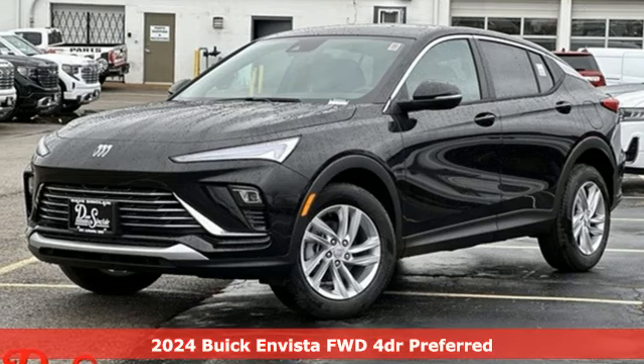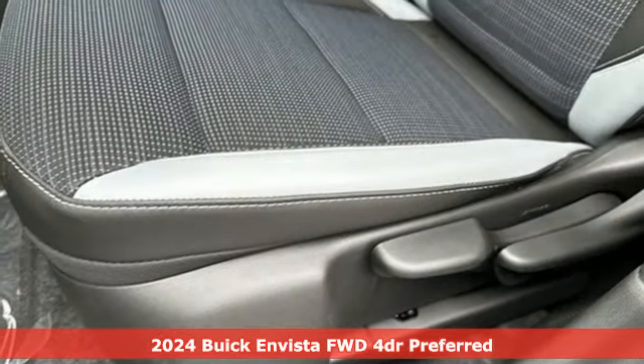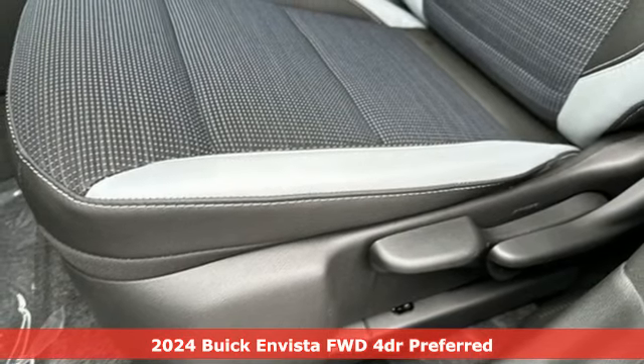It's a new 2024 Buick Invista. When you cross over to Invista, the possibilities are endless.